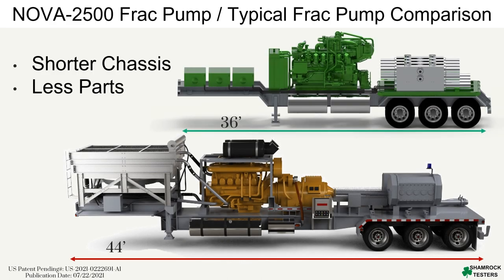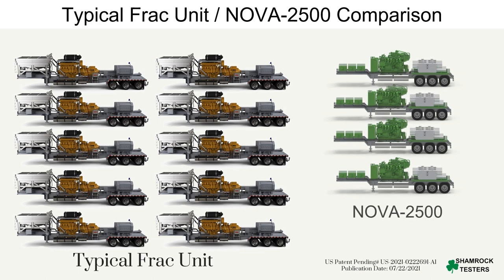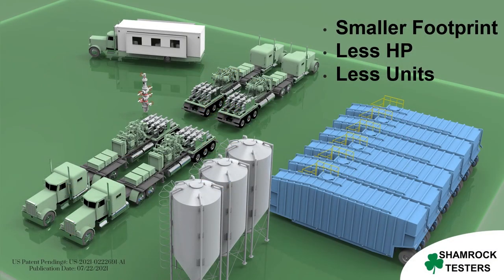The Nova 2500 frack pump is not only powerful and efficient but also minimizes environmental impact through its energy-efficient operation and reduced emissions. Its smaller footprint and simplified design also result in reduced transportation needs, further decreasing the environmental impact of frack operations.